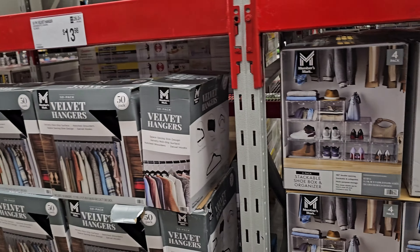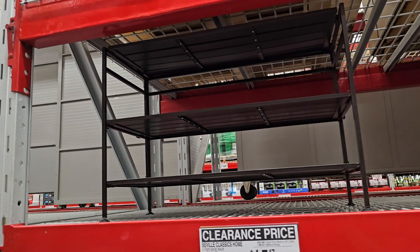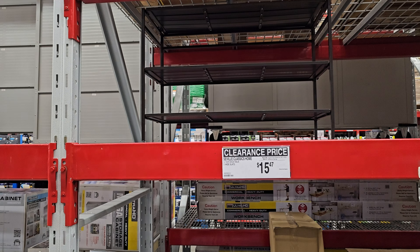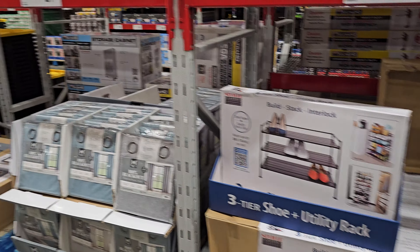The velvet hangers are $13.98, and that is for 50. Right now, clearance right here — maybe for under your bed if you're in college, or if you have a high-rise bed, you raised it $15.47. Shoe, closet, whatever.